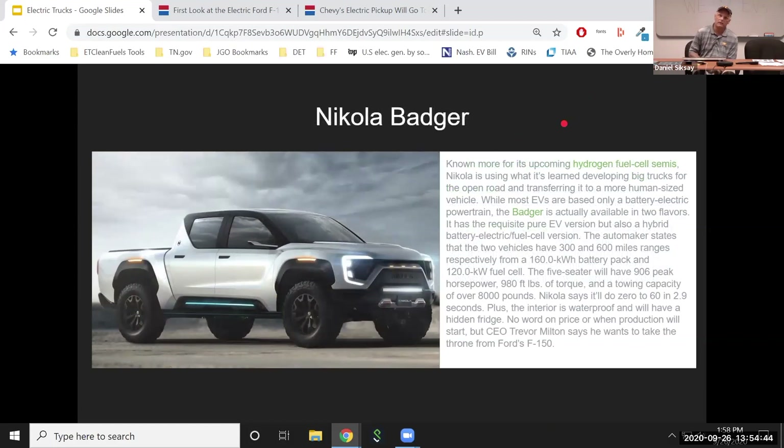Nikola has gotten a lot of press recently, both good and bad. They've announced a consumer truck called the Badger, with a 120-kilowatt battery. Nikola is also looking at hydrogen fuel cells and combinations of hydrogen-electric. This one's sort of a question mark, because recently Nikola made some bad press about not being quite honest about everything they're showing. So I'm just going to take a wait-and-see attitude — I expect some delays due to changes in management, and we're not sure what's going to happen with Nikola.